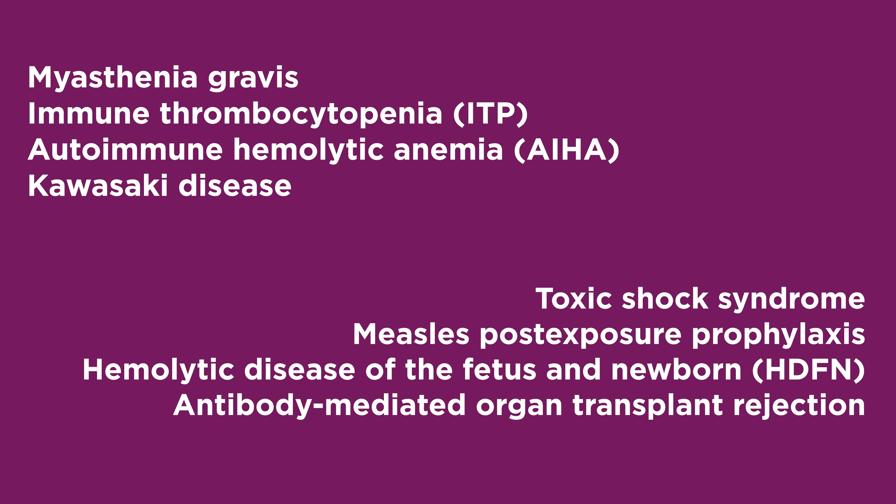Additional indications include autoimmune hemolytic anemia, Kawasaki disease, toxic shock syndrome, measles post-exposure prophylaxis, hemolytic disease of the fetus and newborn, and antibody-mediated organ transplant rejection.